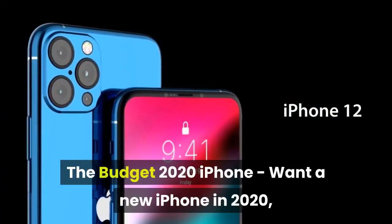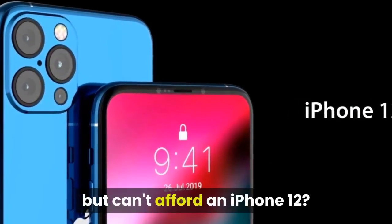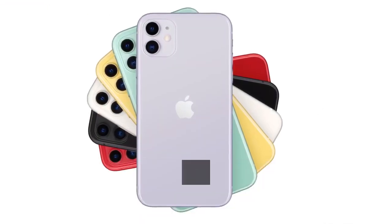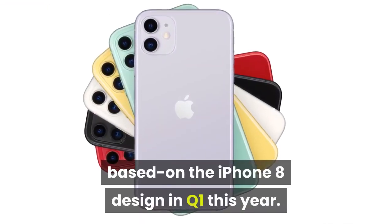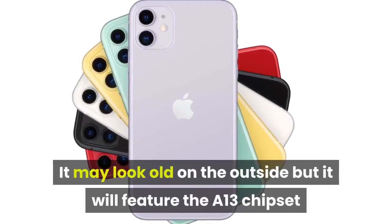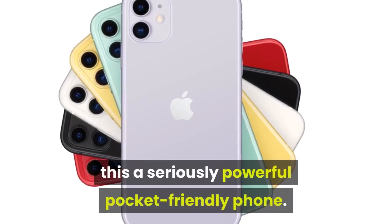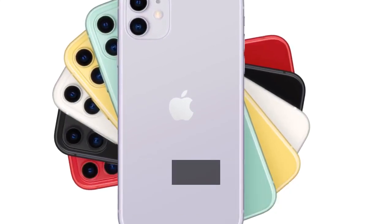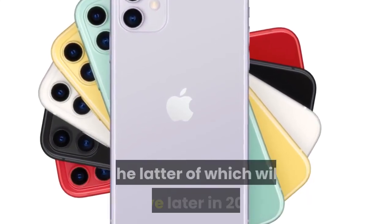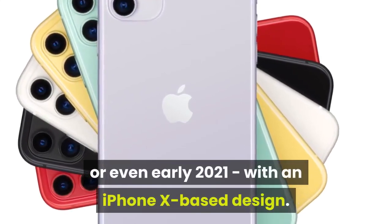The budget 2020 iPhone: want a new iPhone in 2020 but can't afford an iPhone 12? You're in luck. Apple will launch a new budget iPhone based on the iPhone 8 design in Q1 this year. It may look old on the outside but it will feature the A13 chipset and primary camera from the iPhone 11 range, making this a seriously powerful pocket-friendly phone. Furthermore, it might be just the first of two affordable new models, the latter of which will arrive later in 2020 or even early 2021 with an iPhone X-based design.